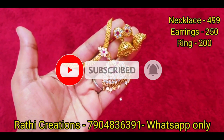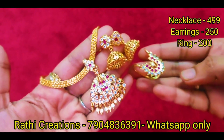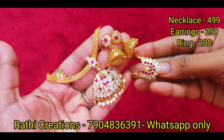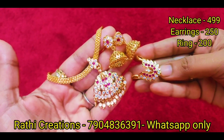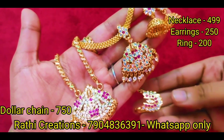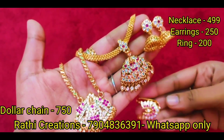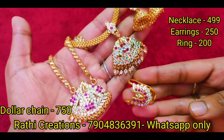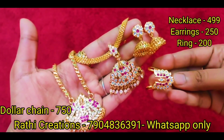We are going to cover all our combo offers. If you want to know about a separate item, it will be mentioned separately. The offer price for a combo is ₹200. Above ₹1000, free shipping is available. For other states, it is ₹80.